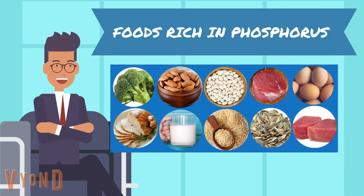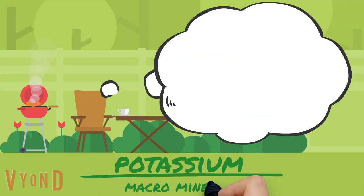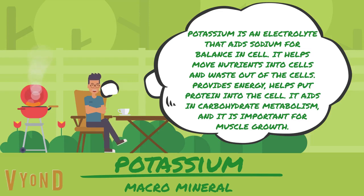Some foods rich in phosphorus are broccoli, almonds, white beans, grass-fed beef, eggs, turkey, milk, brown rice, sunflower seeds, and tuna. Potassium is an electrolyte that aids sodium for balance in a cell. It helps move nutrients into cells and waste out of cells, and provides energy.